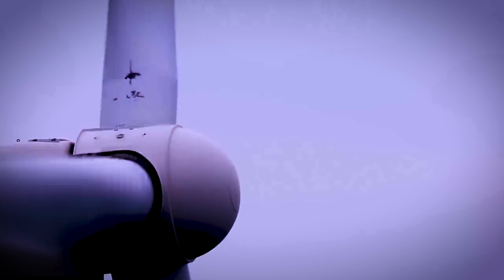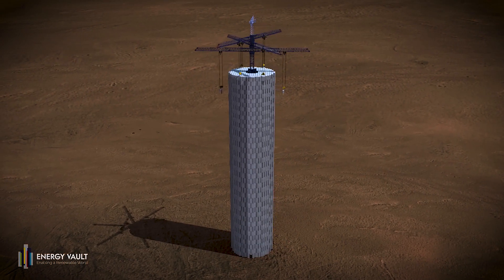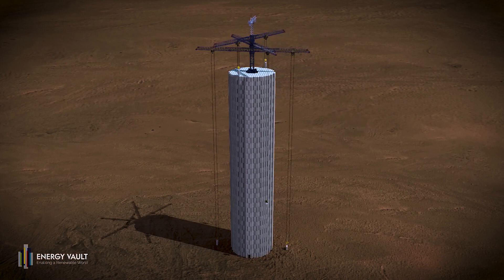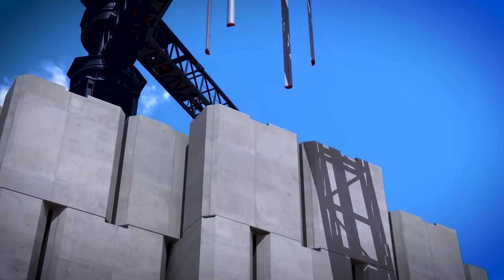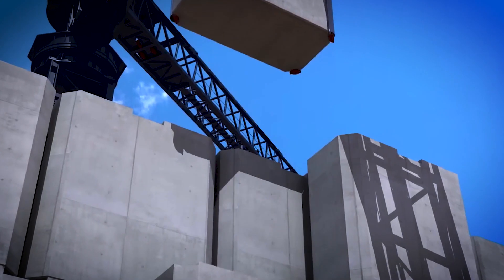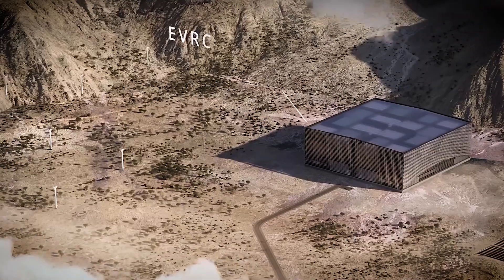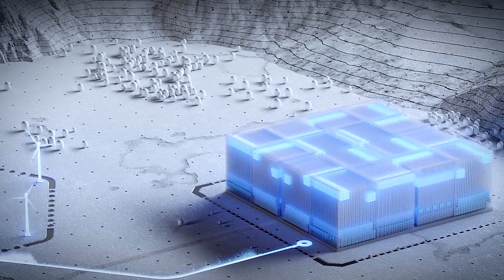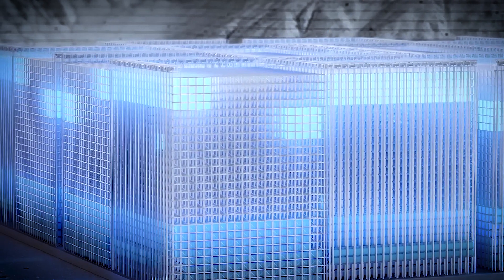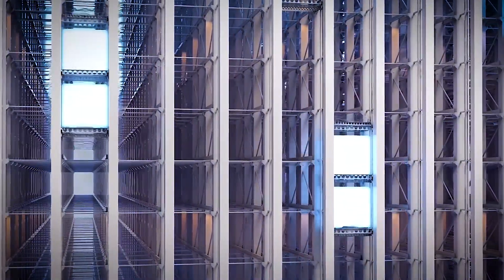Gravitricity isn't the only player in the gravity battery game. Energy Vault, a Swiss company, has been exploring equally innovative approaches to gravity-based energy storage. Initially, they proposed a massive freestanding tower with multiple cranes lifting and lowering 30-ton weights. However, this design faced criticism from skeptics who pointed out potential issues with physics and practicality. In response, Energy Vault has pivoted to a new concept called the Energy Vault Resiliency Center, or EVRC — a warehouse-style building about the size of a very large football stadium, housing hundreds of multi-story racking systems carrying 30-ton blocks moved by computer-controlled pulleys and casters. While visually impressive, this concept is still in the rendering stage.